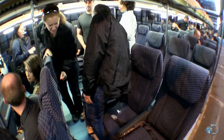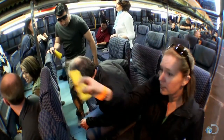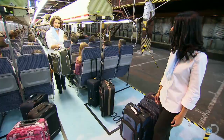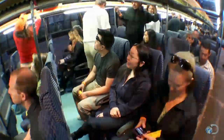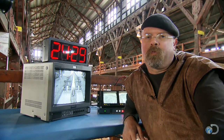Passengers in aisle seats have to get up to allow access to the middle and window seats, and inevitably there is plenty of carry-on luggage too large to fit in the overhead compartments. From the time that boarding was announced to the time the last bin was closed, back-to-front boarding took 24 minutes and 29 seconds.